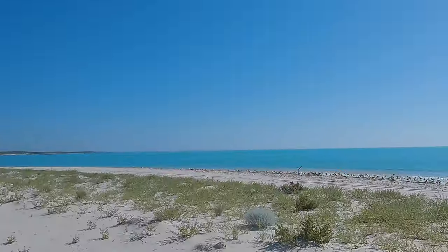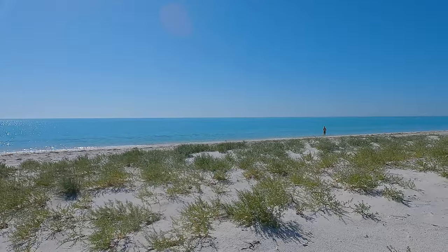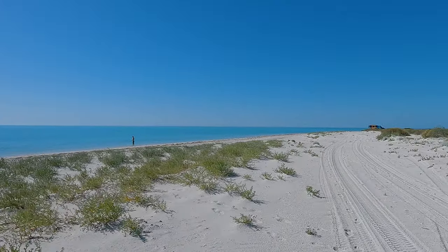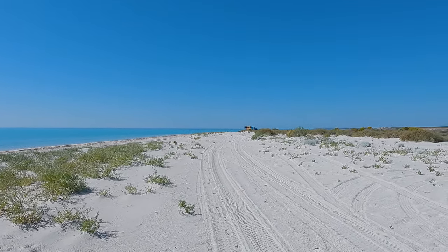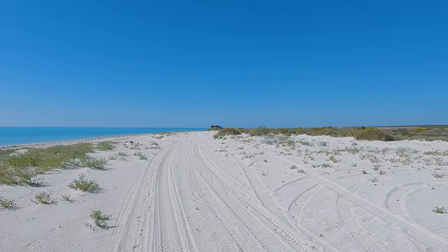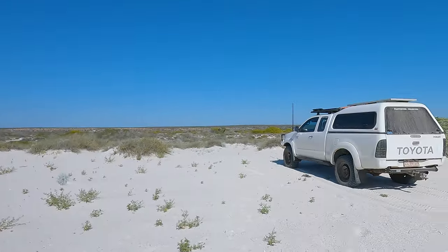We have just got to Sandy Point. Absolute magic. Just pulled up a little bit off the beach so we don't upset all the seabirds. Paul's already stripped off and jumped in. Looks like one of the tour buses over on the point. I reckon there might be a bit of reef around there for some snorkeling. But first up, get changed and go for a dip.